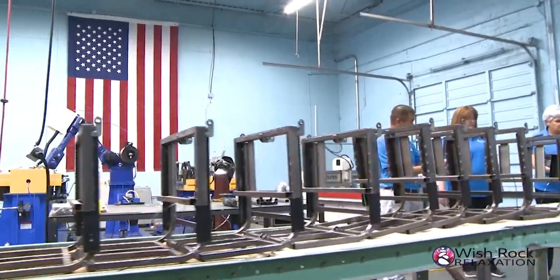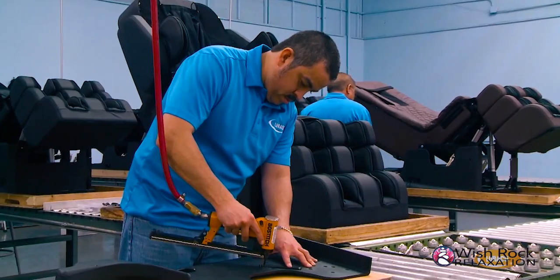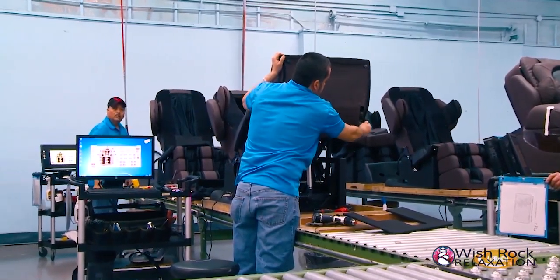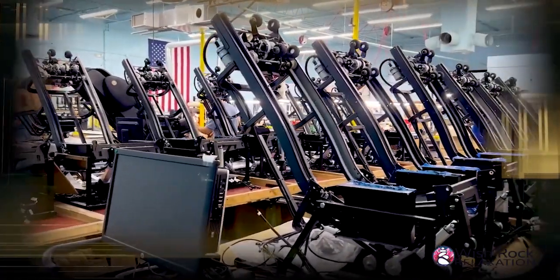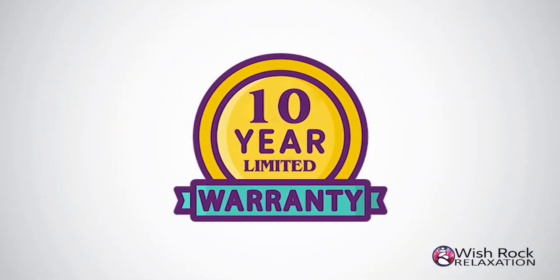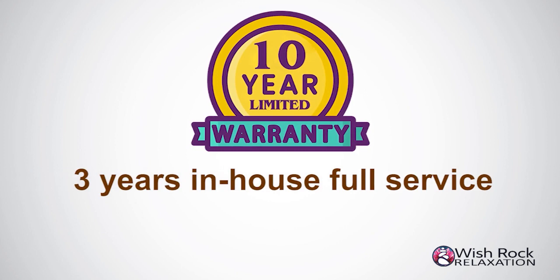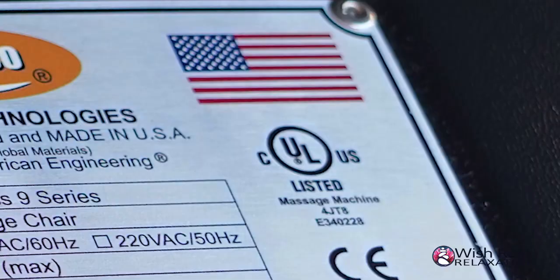Larocco Technologies is dedicated to offering valued customers the best massage chair buying experience available. The company works very hard to provide customers with the best warranty plan available. With the high quality materials used in the i9 Max series and redundancy in system reliability, Larocco is proud to offer the best-in-industry warranty coverage that no competitors can match. For home use, customers are covered with a 10-year limited warranty that includes 3 years in-house full service, 5 years for parts, and 10 years for leather at no cost to the customer.